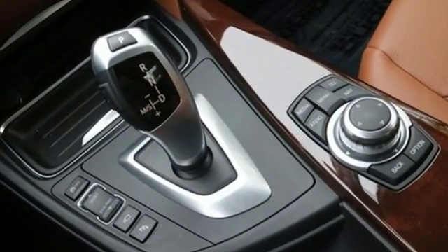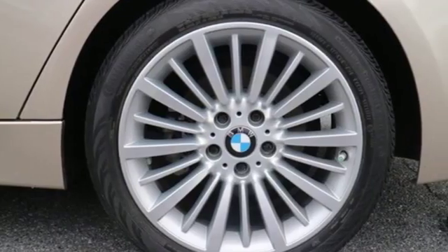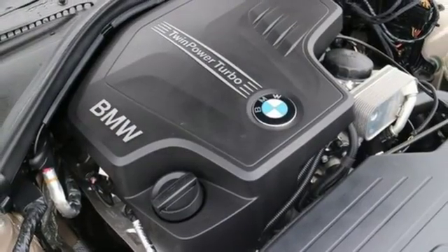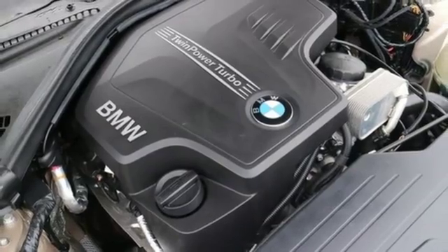The advanced vehicle and key memory keeps you from wasting time trying to find your comfort zone again. It also features a universal garage door opener and dynamic stability and traction control.